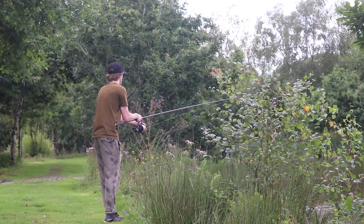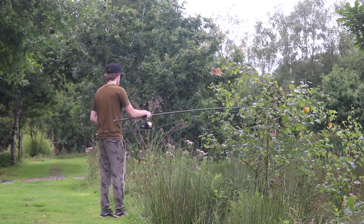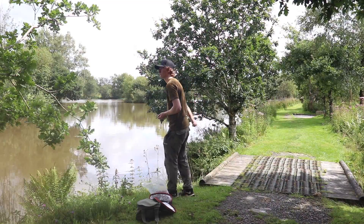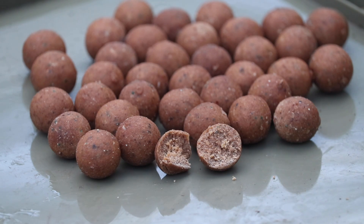Once I set up I grabbed a rod and a light lead to have a bit of a lead around that far margin and investigate what the bottom was like. Once I found some hard areas that are about 3.5 to 4 foot deep I put some 16mm GS10 on them.